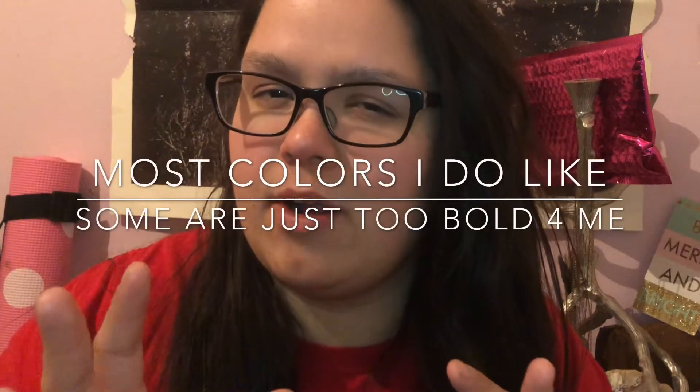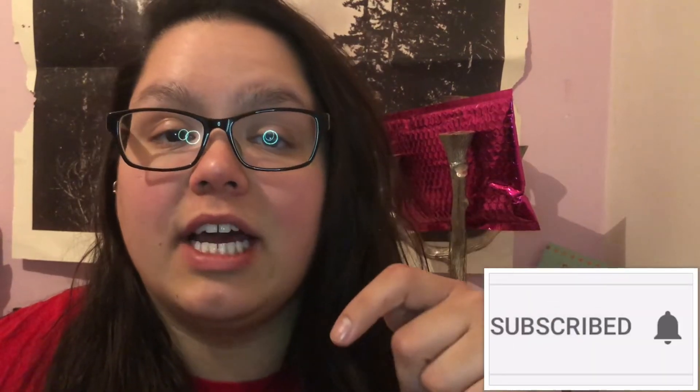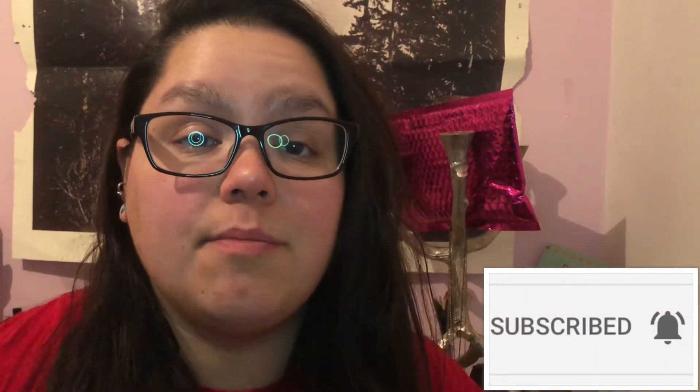By not even knowing anything that anybody else is getting, I am always happy with my stuff. Well, sometimes it's not the color I want, but overall I'm always happy. So if you haven't already, be sure to subscribe to my channel, click the little bell icon so you get notified every time I upload a new video, and give me a thumbs up. Also leave me a comment down below.